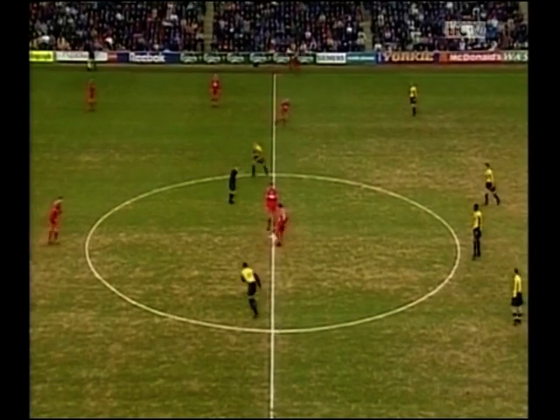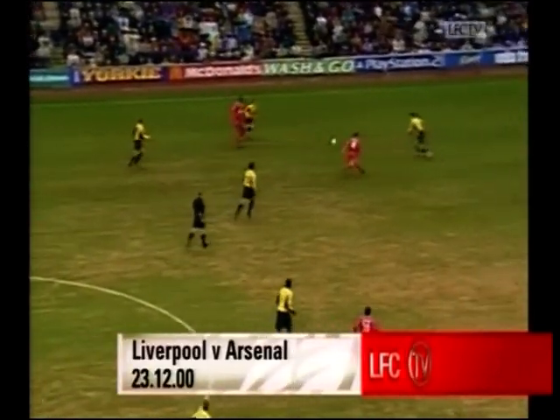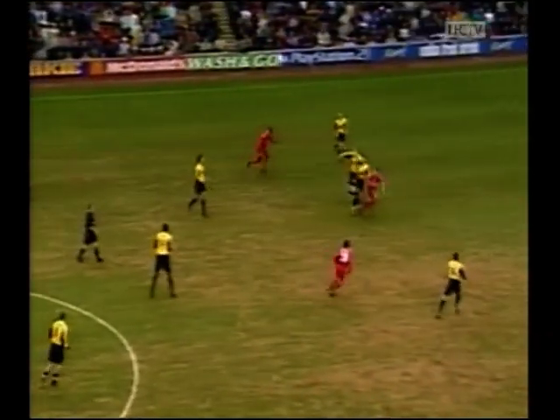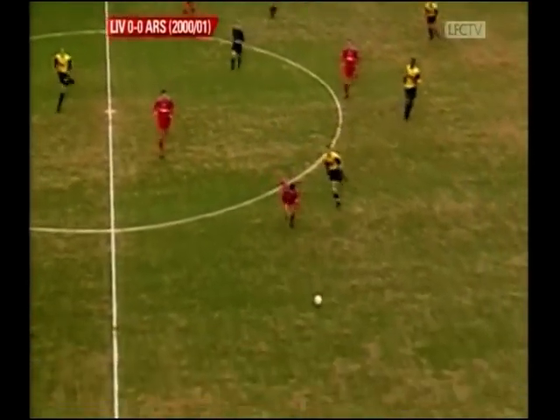Liverpool's recent defeat against Ipswich was their first in 14 League and Cup matches at Anfield this season — 11 wins and two draws in that period — and they've won eight of the last nine games here on their own home turf.